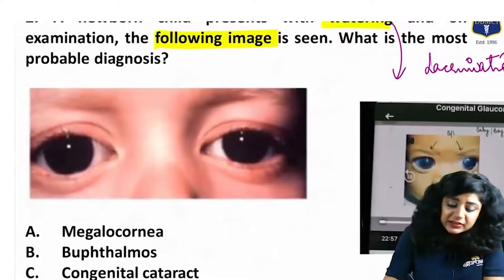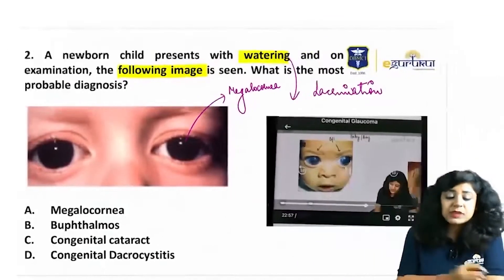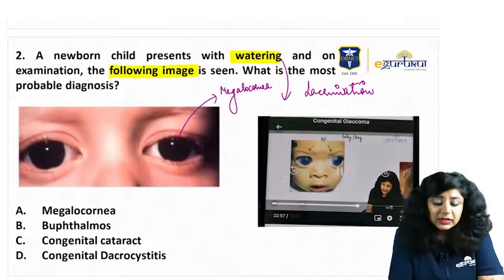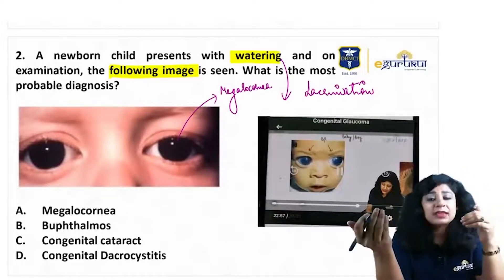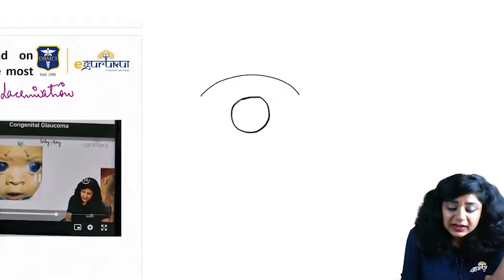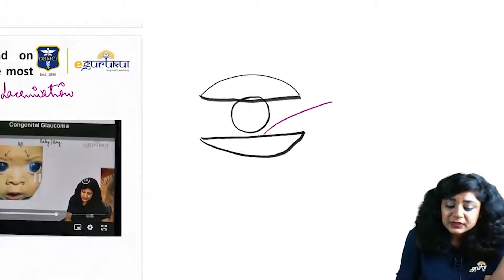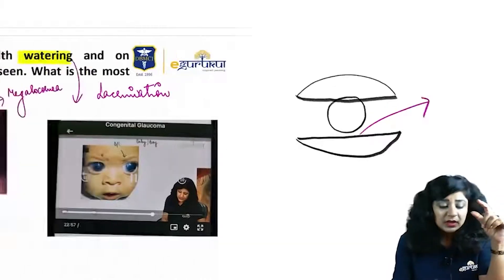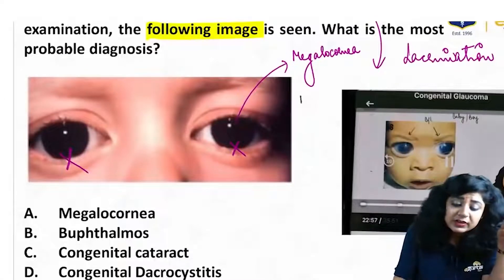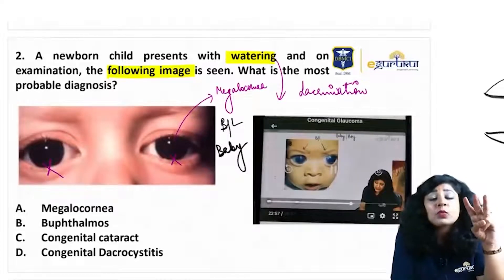We can see the large size of the cornea, so megalocornea is there. It would have been better if they had also given photophobia or corneal edema, but they have not. As I always say, when you see the eyeball, the upper eyelid covers the superior 2 mm of the cornea while the lower eyelid is just below the limbus. Here you cannot see that space, therefore it is evident that it is megalocornea. Moreover, it is bilateral. So a baby with lacrimation, bilateral megalocornea — what is the most probable cause?